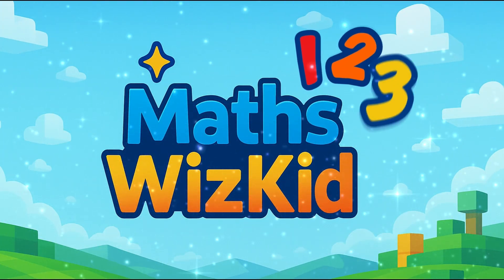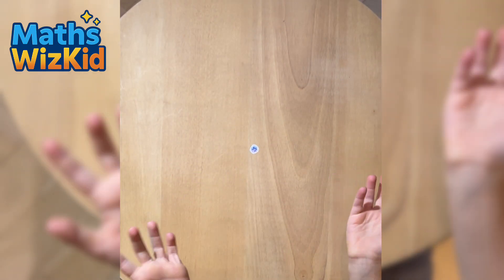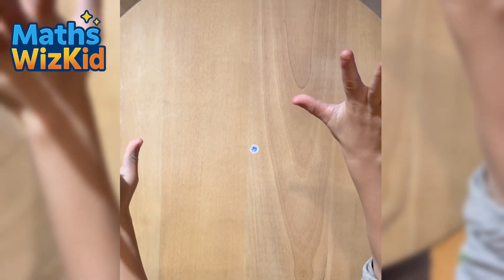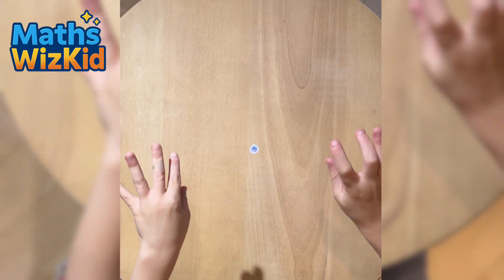Mass with Kidd. Hi everybody, I'm Mass with Kidd and welcome to building Numberblocks 1 to 10. Are you ready? Let's get started!